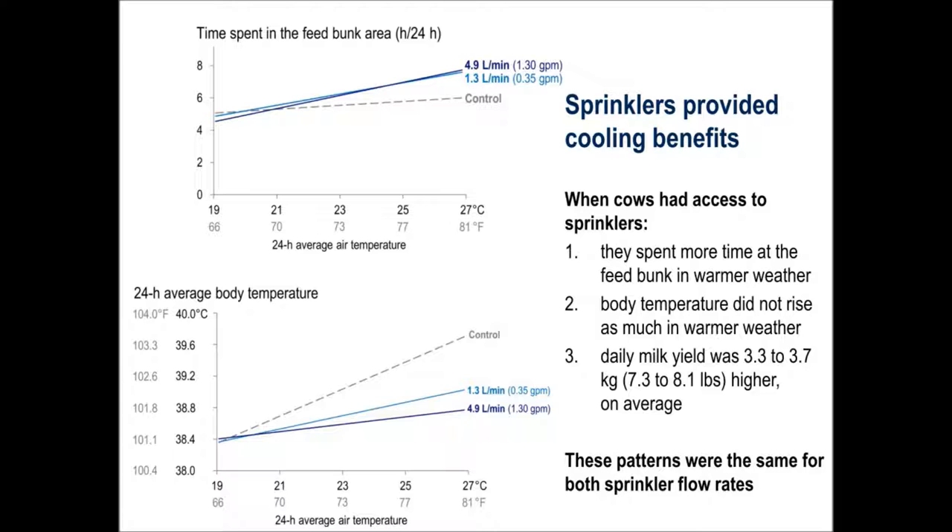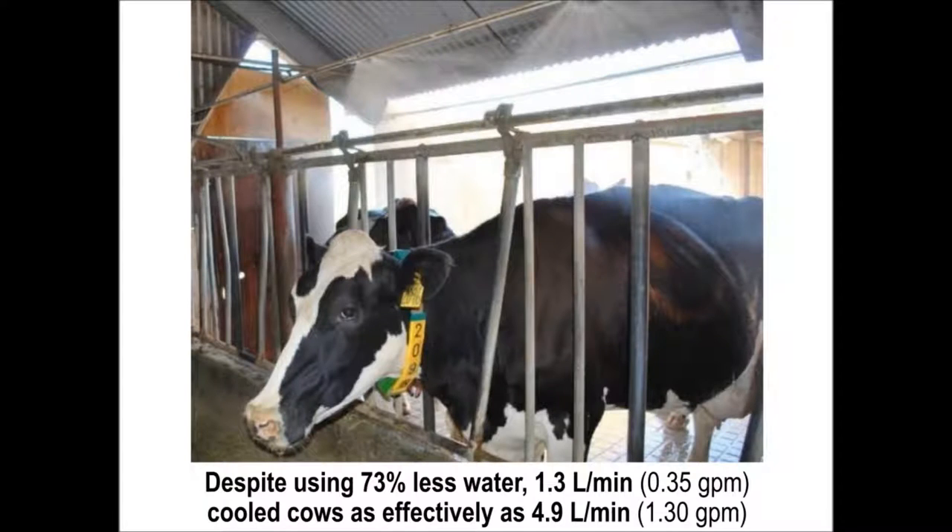There were no significant differences between the sprinkler flow rates for any of these cooling benefits. In conclusion, we found that of the sprinkler flow rates we tested, the lower one cooled cows more efficiently since it used less than a third of the water that the higher one did. It's also possible to manipulate water volume by adjusting how long and how frequently we turn on the spray. And we're looking into whether using higher sprinkler flow rates but applying the spray for a shorter amount of time would be another strategy for cooling cows efficiently with sprinklers.